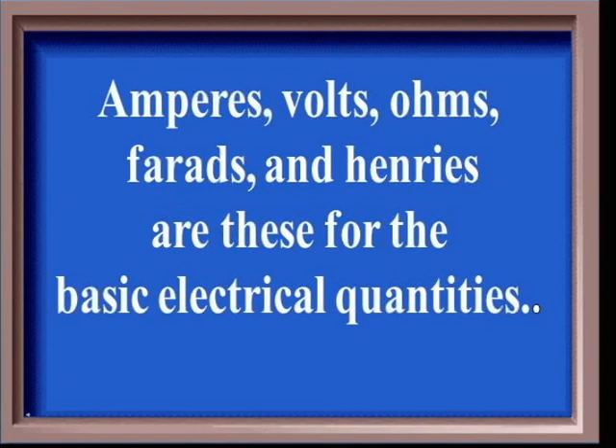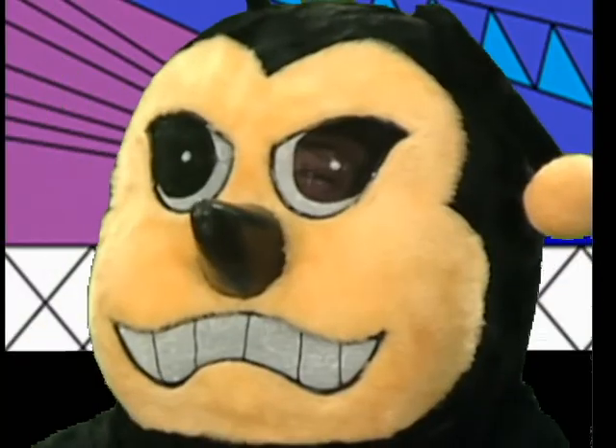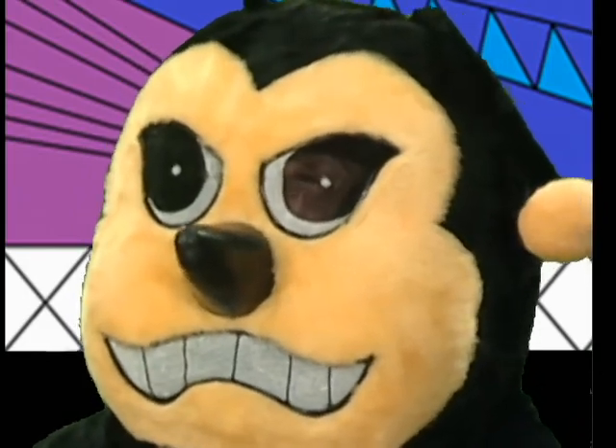Same category for 200. Amperes, Volts, Ohms, Farads, and Henrys are these for the basic electrical quantities. Buzz. What are units of measurements? You are correct.